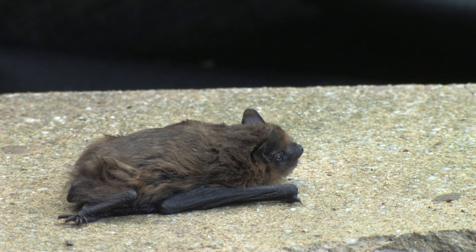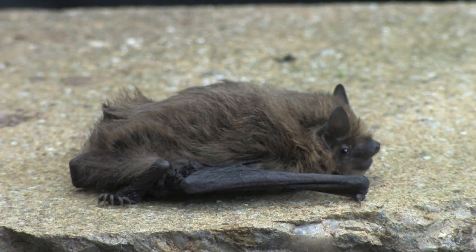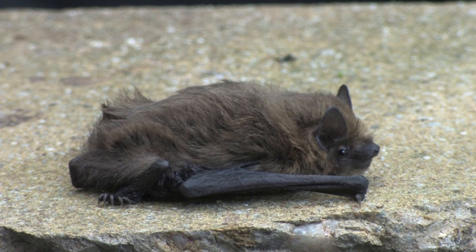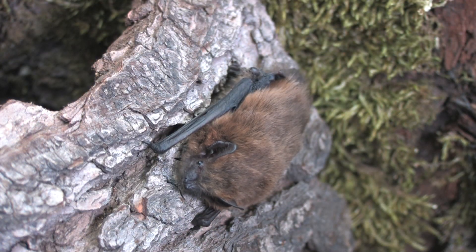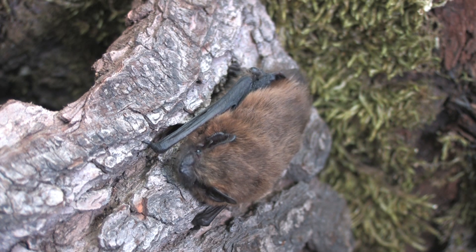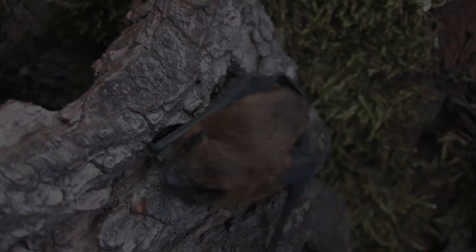Pipistrel bats are all quite small, with a short, blunt-ended banana-shaped tragus. The underside fur is brown, and they have a post-calcarial lobe. The common pipistrel has darkish-brown fur with a black nose and face, which gives it a masked appearance. The snout of this species is more pointed than the extremely similar soprano pipistrel, and there's no ridge between the nostrils.